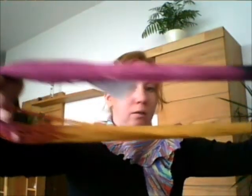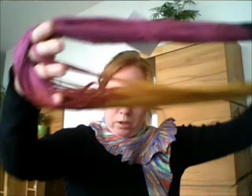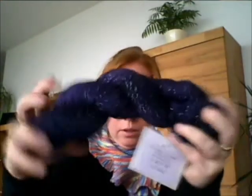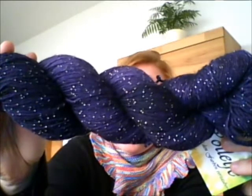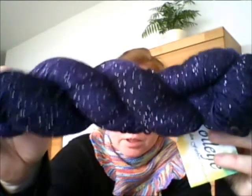Und dann habe ich noch einen, der musste unbedingt in meinen Warenkorb: ein sehr dunkles Lila mit ganz viel Glitzer drinnen. Das ist 71% Schurwolle, 29% Polyamid, 410 Meter, 100 Gramm. Den möchte ich heute anfangen zu verstricken, weil ich habe da auch schon das passende Projekt dafür.